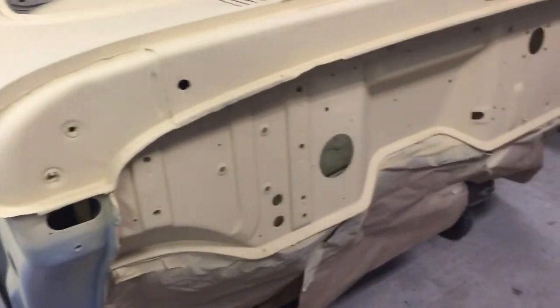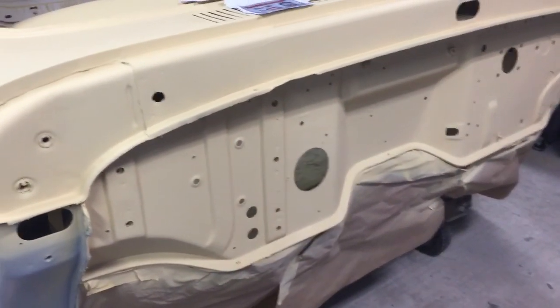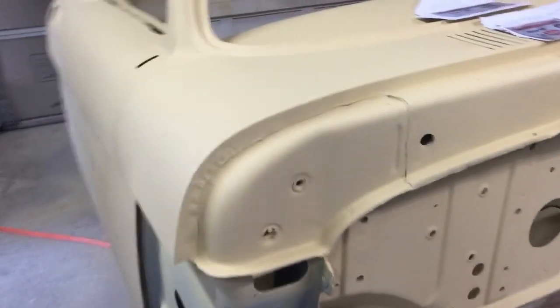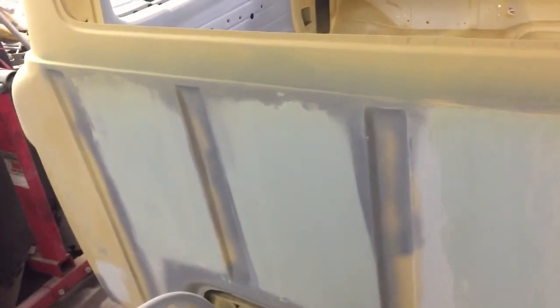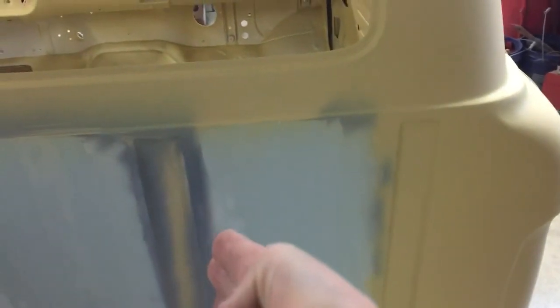I did another high-build coat on here yesterday, so now I'm just going to go ahead and sand this down. I'm still working on the back here — didn't do a whole lot last week, but here's the back I've got to work on. I've got a mix of filler, epoxy, and high-build all going on. I still got to finish this section, but everything else is in high build and looking pretty good.